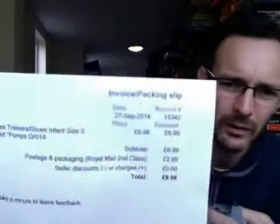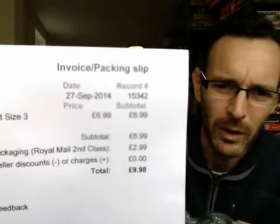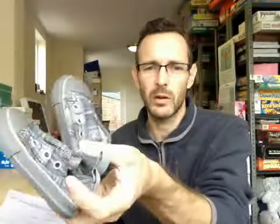Baby Converse — lovely little laceless Converse — gone for £7 with £3 shipping on top. We'd have paid about 50p for those.